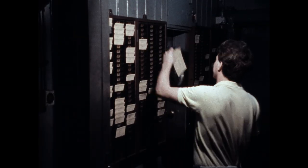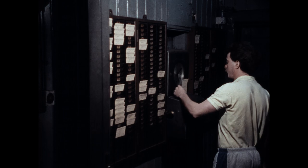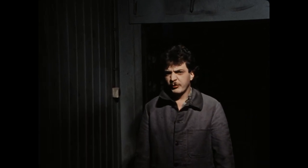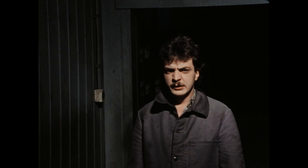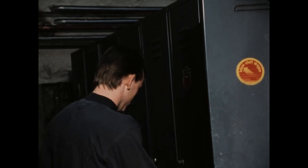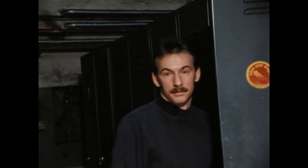Die Arbeit am Ofen beginnt vor allen anderen Arbeiten in der Gießerei. Ich heiße Jürgen Barmscheid, bin 28 Jahre alt, habe vier Jahre Konditor gelernt und bin neun Jahre auf der neuen Ludwigshütte. Bin jetzt erster Ofenmann. Mein Name ist Ingo Pöpperling, bin 24 Jahre alt, arbeite seit zwei Jahren auf der Ludwigshütte und bin zweiter Ofenmann. Der dritte Ofenmann ist seit 20 Jahren als Gärtner beschäftigt.